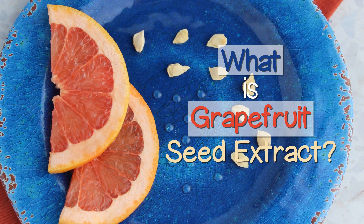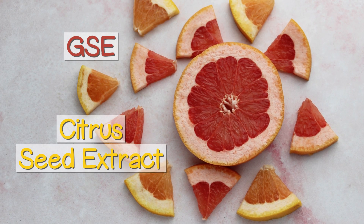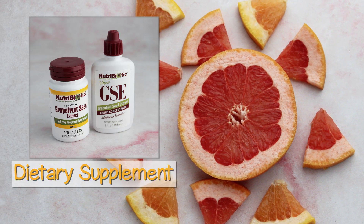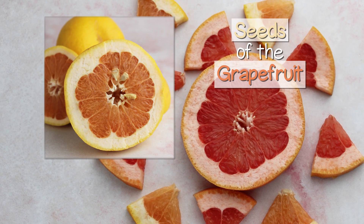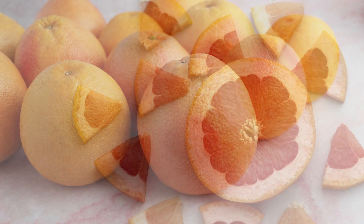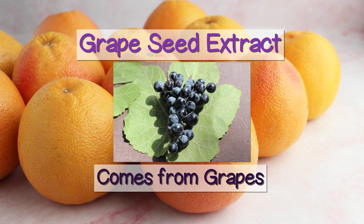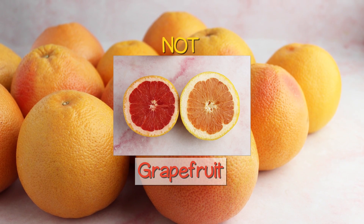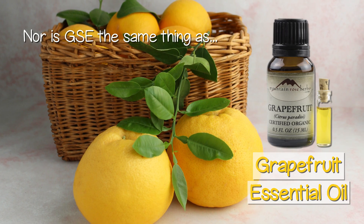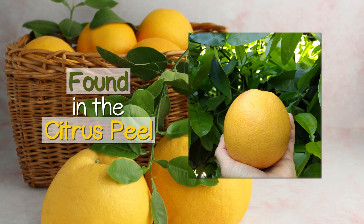Grapefruit Seed Extract, also known as GSE or Citrus Seed Extract, is a dietary supplement produced from the seeds of the grapefruit species Citrus paradisi. This is not to be confused with grape seed extract, which comes from grapes, not grapefruit, and is an entirely different substance. Nor is GSE the same thing as grapefruit essential oil, which is created from the aromatic oils found in the citrus peel.